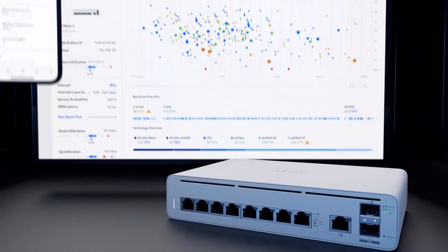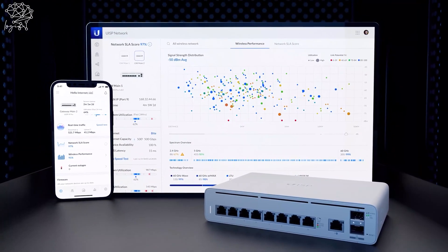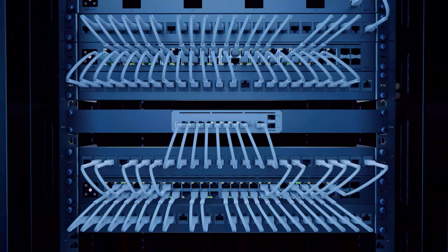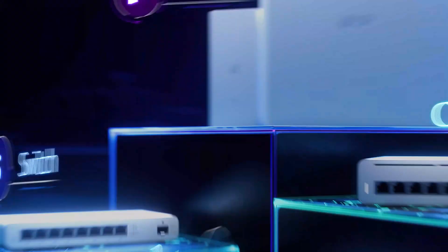Finally, the UISP Console integrates the UISP application software with a powerful gateway that can reside at a network operations center, for a more secure and responsive UISP software experience.